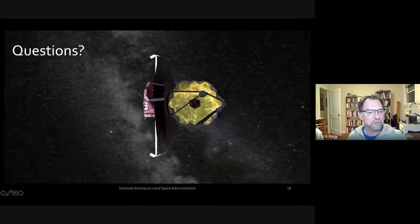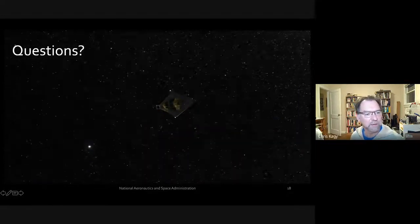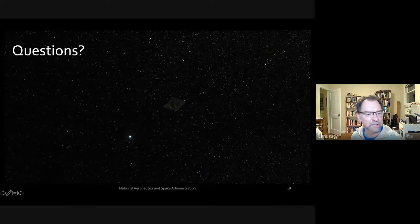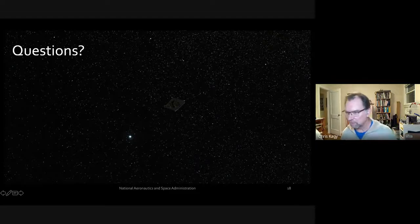A question asks whether Webb is launching with some kind of shield or plate to block part of a star's light in order to help identify exoplanets and exomoons — essentially asking about a coronagraph.